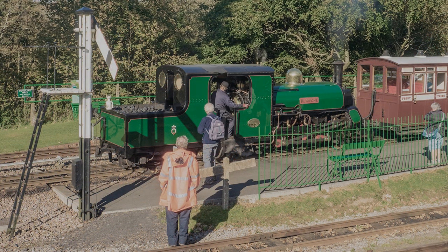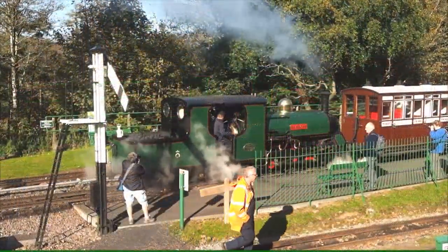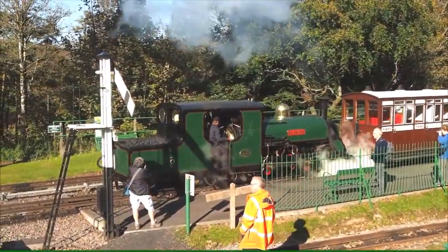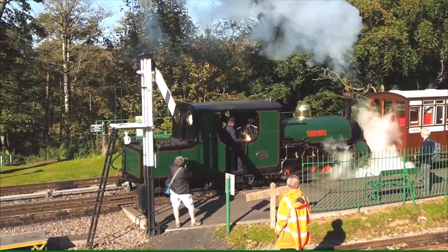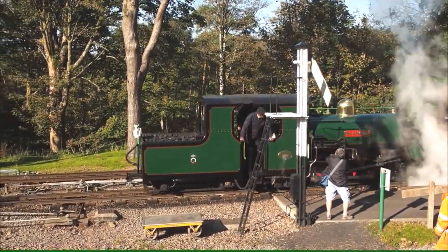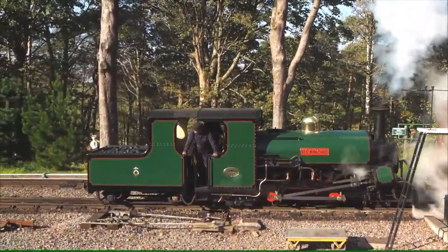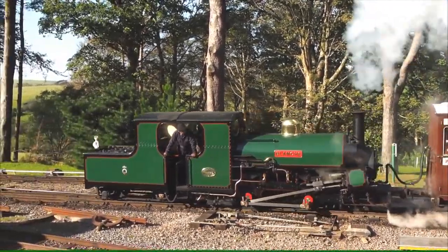Lynton had a railway. It was narrow gauge, which came up from Barnstaple. It has long gone, closed in 1935, but plans are well in hand to restore the line from Woody Bay Station. I believe that on my visit, the engine Blanche was on loan from the Ffestiniog Railway.